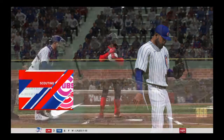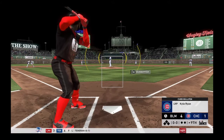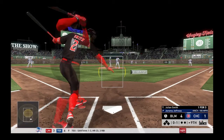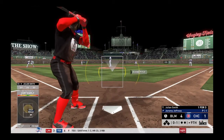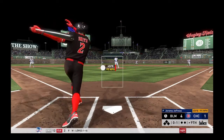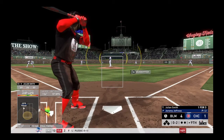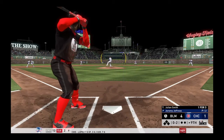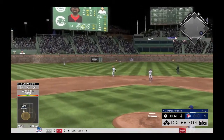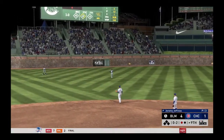Jeremy Jeffries enters from the pen to start the ninth inning, trying to keep the score right where it is heading to the bottom of the ninth. Comes set — here's the nothing-and-nothing pitch. We kick off the ninth inning with a swinging strike — nothing and one. Long run to left-center for the center fielder — he gets there and makes the play for the first out.